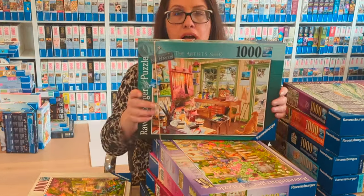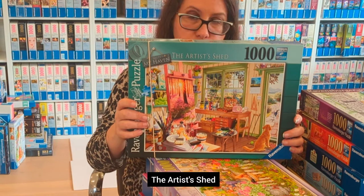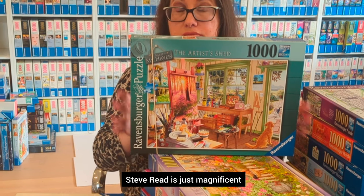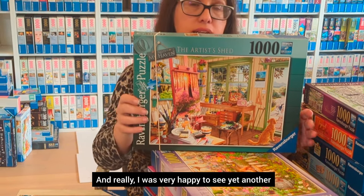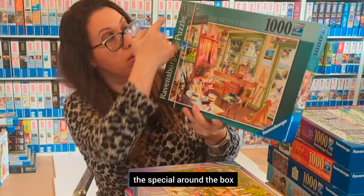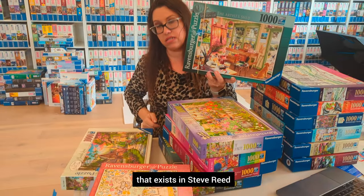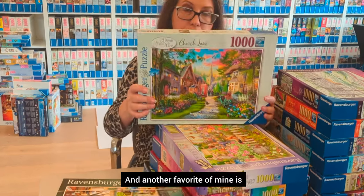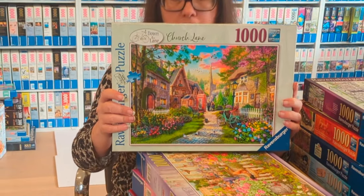For people who love My Haven, there is a number 11 here — My Haven: The Artist's Shed. Beautiful puzzle, super fun to do. Steve Reed is just magnificent, and I was very happy to see yet another one. You can also see the special artwork around the box and the My Haven sign, which is a signature element of Steve Reed.